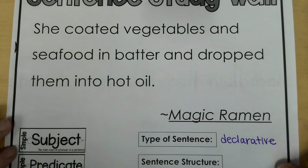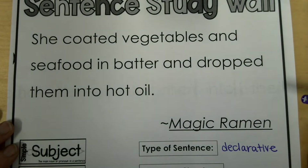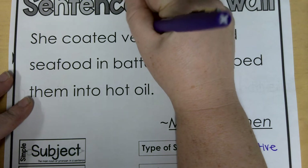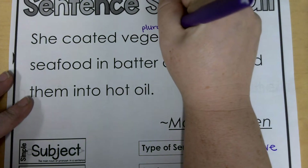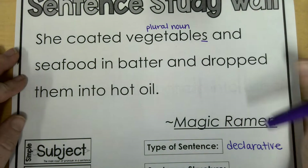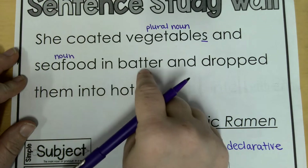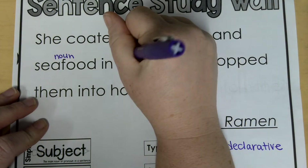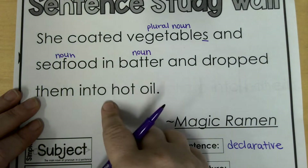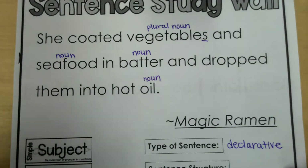We'll get back to the sentence structure later and subject and predicate. So I'm going to look through the sentence to find people, places, or things. She coated vegetables — vegetables are a thing, ends in S, so this is going to be a plural noun. And seafood — seafood is also a thing, so this is a noun. And batter — batter is also a noun, it's an object that you coat the food in. And dropped them into hot oil — oil is also a noun, it's also a thing. So we've got quite a few nouns in this sentence.